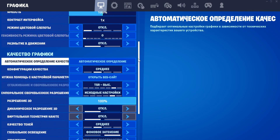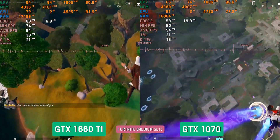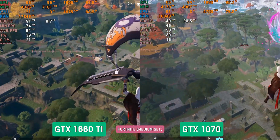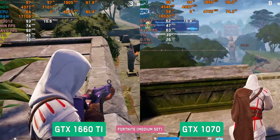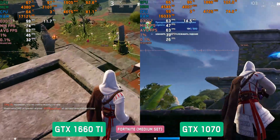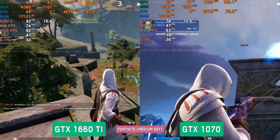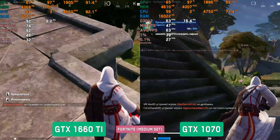Fortnite, average settings. The first really noticeable breakaway for the 1660Ti. At landing we see 80 fps when the 1070 has only 50 fps. On the ground, Turing reaches 90 fps and Pascal manages 60–70 fps. It looks like the 1660Ti's optimization for DirectX 12 really makes a difference here.